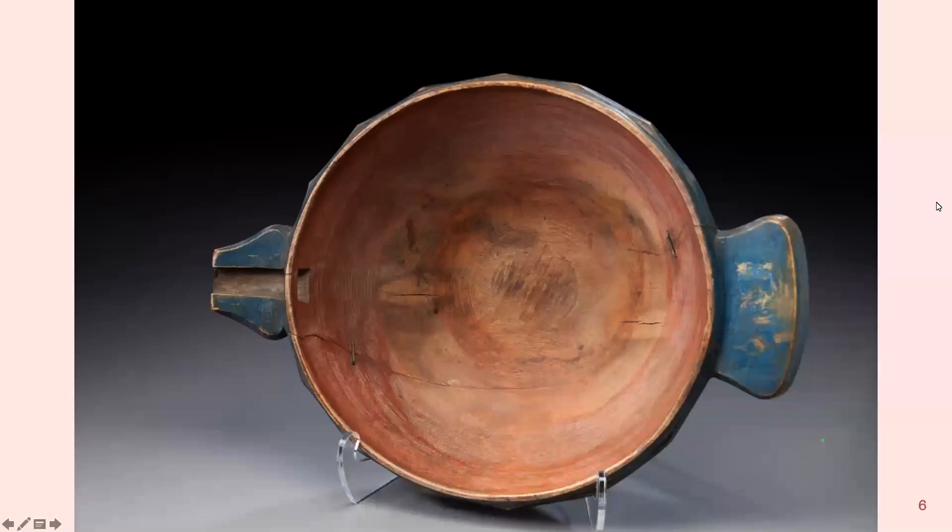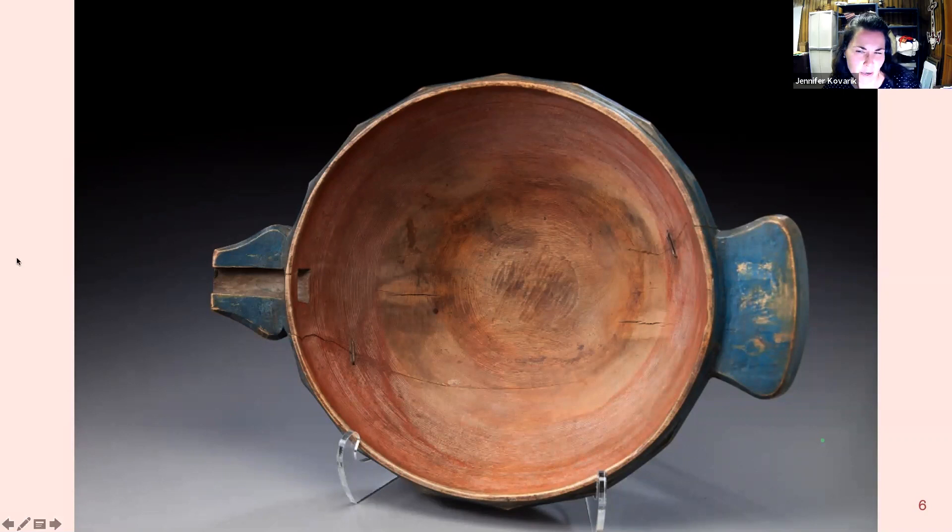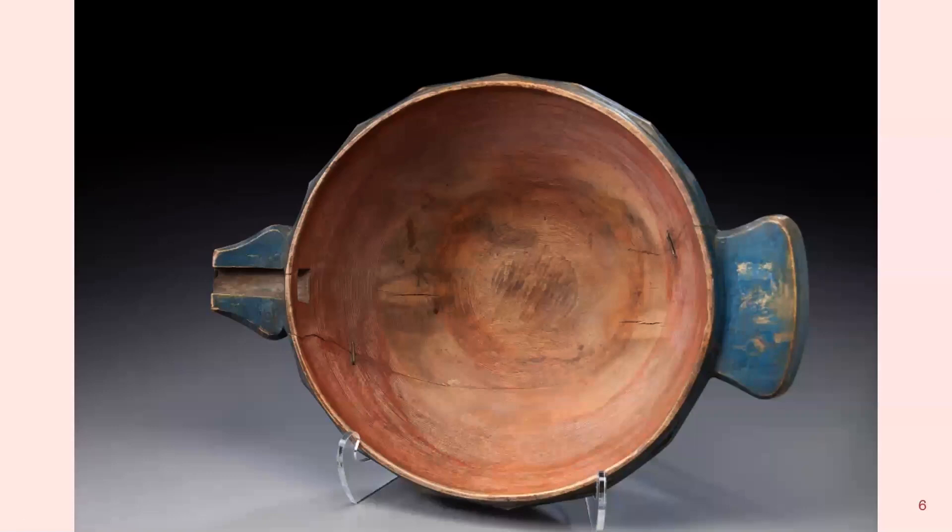Earlier we were speculating a little bit about the paint on these — did we decide milk paint or something else? Yeah, I think this is milk paint. It sure looks like milk paint to me. Casein — very easy to get a hold of, to make.